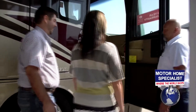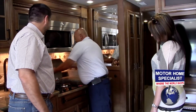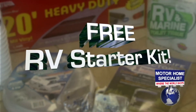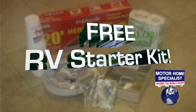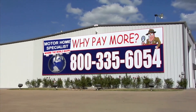Each new RV goes through a rigorous service checklist twice before your arrival. Once here, you will be greeted by a service tech and shown how everything works and that everything is working properly on your new unit. You will also have an RV starter kit that includes a new water hose, sewer hose, chemicals, campground guides, and much more. Thanks for watching our video. We all look forward to hearing from you soon.